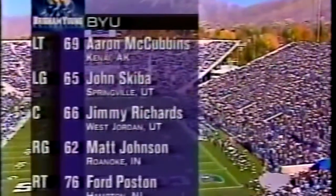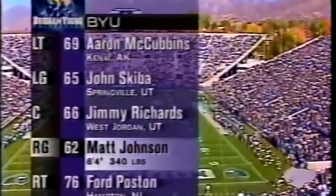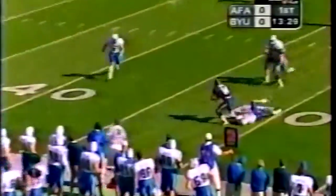The offensive line — interesting story: right guard Matt Johnson did not play high school football, now he's 6'4", 310 pounds, with 33 tackles this year. Quick pass on the out.